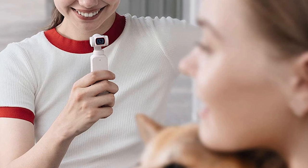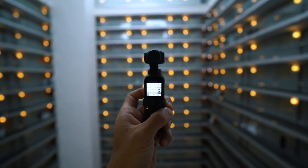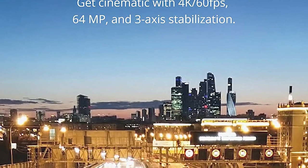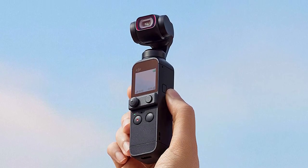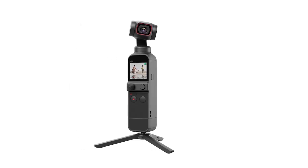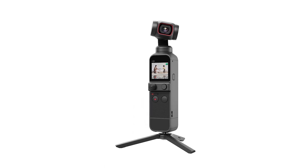Aside from its gimbal, it also has a 1/1.7-inch sensor that gives it better low-light performance than most cameras of its size, and it can shoot at up to 60 frames per second in 4K, with a slow-motion capture mode in 1080p. There's also an active track feature that can automatically follow a subject as they move around, though it can be a little buggy. The original DJI Osmo Pocket is reportedly more reliable for tracking, but the Pocket 2's larger sensor and quality-of-life improvements make it a better all-around choice.